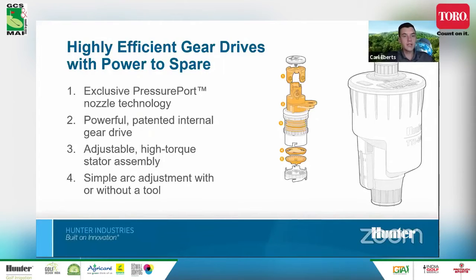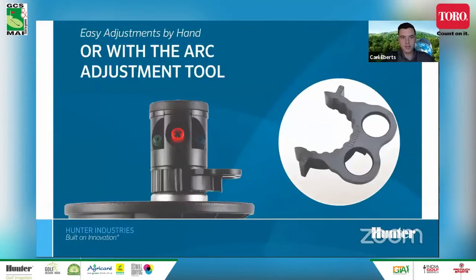There's an adjustable high torque stator assembly so you can adjust the speed of rotation. And the simple arc adjustment — using the tool or by hand — turning that adjustment collar makes it very easy to set the arc in the field exactly how you want.